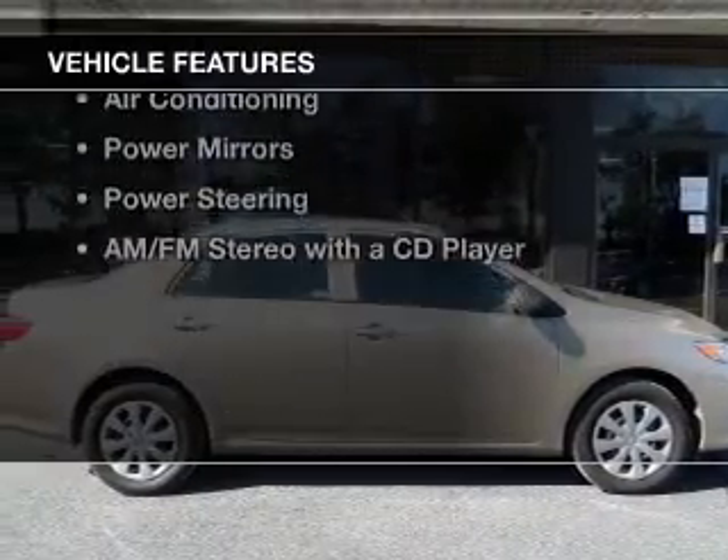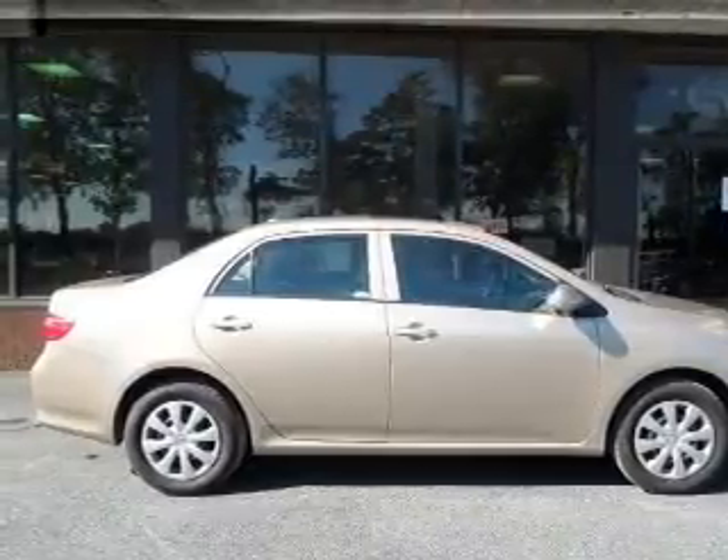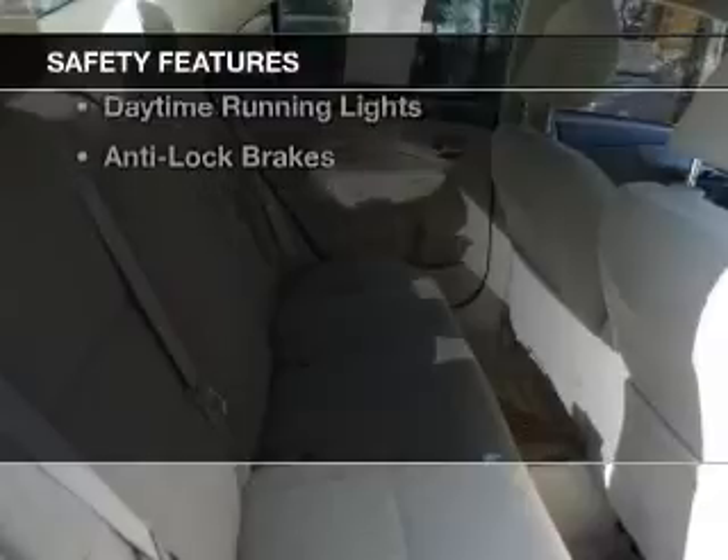The features include digital audio input, tilt and telescopic steering wheel, split rear seats, an MP3 player, privacy glass, air conditioning, power mirrors, power steering, and AM-FM stereo with a CD player.